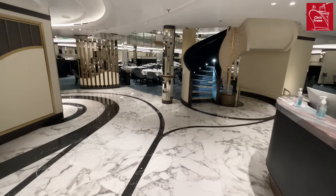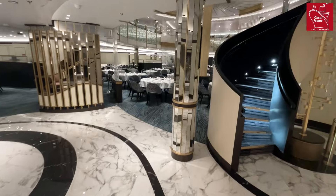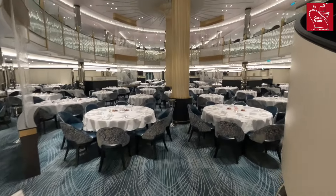Welcome to the dining experience on board Queen Anne, Cunard's newest ship. This video is designed to show you the various main dining offers that you can enjoy for breakfast, lunch and dinner.